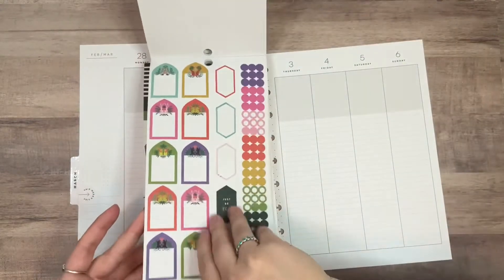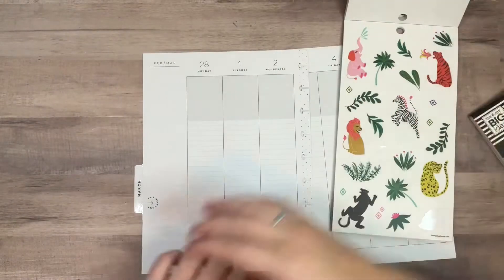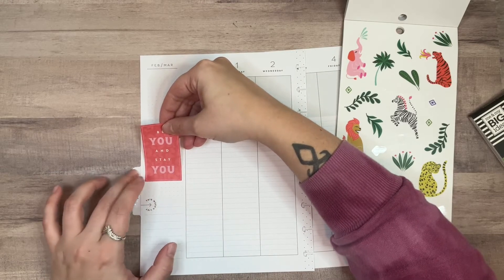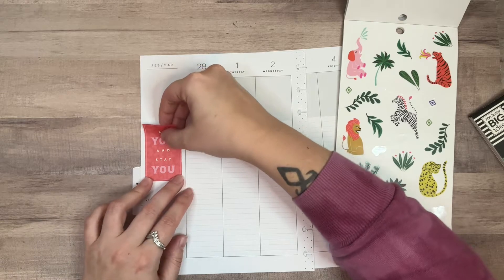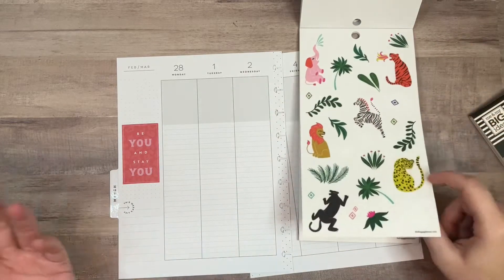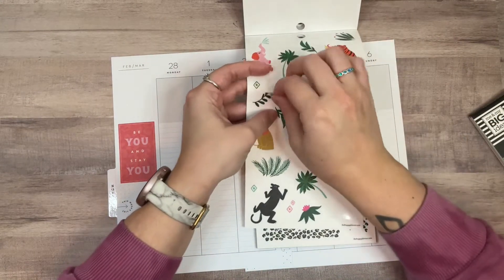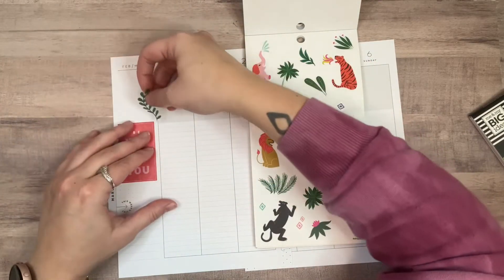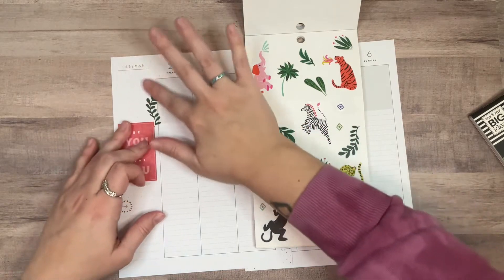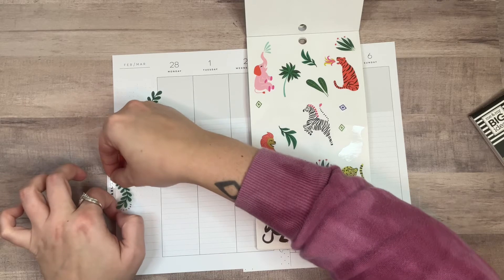Oh, I just had an idea. What if I put this just like in the middle here and then take these leaves and animals and stuff and put them around it? I don't know how to explain it without just doing it, so there might not be much explanation here. I'm thinking it would be fun to make this a focal point and create something creative with it.